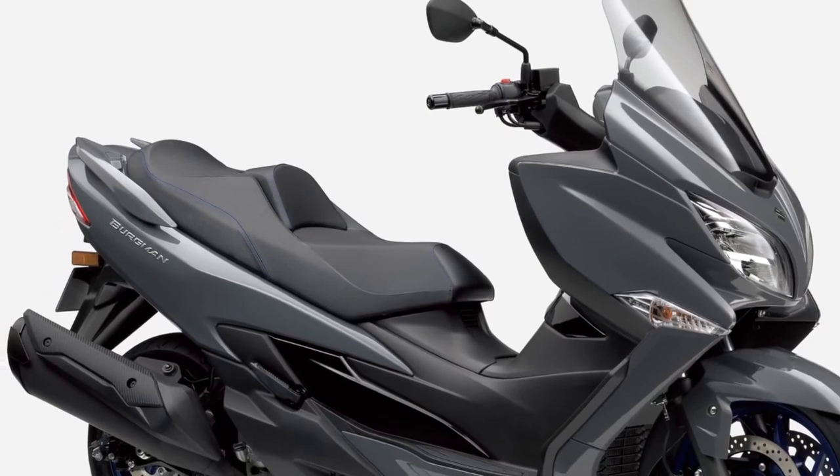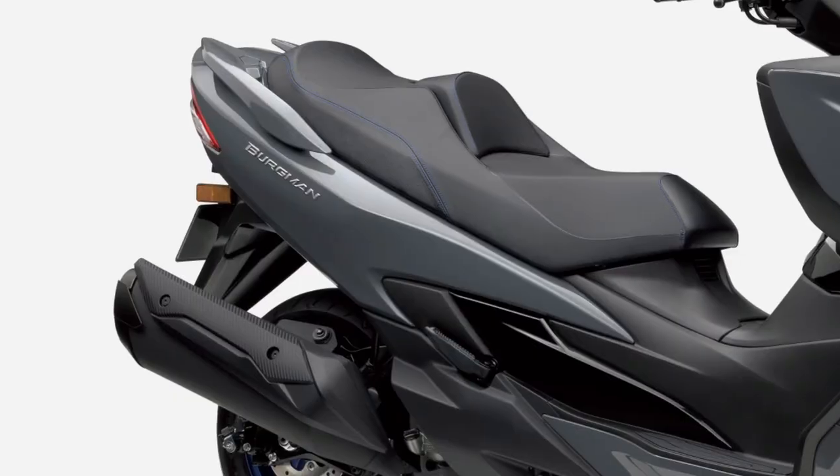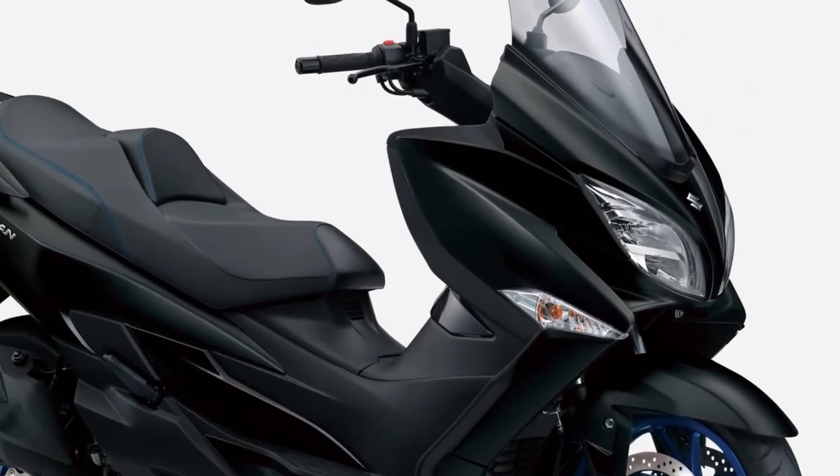The Burgman 400's telescopic front forks provide a generous 4.3 inches of wheel travel, and the link-type monoshock rear suspension delivers motorcycle-like handling with exceptional maneuverability.